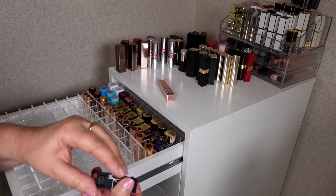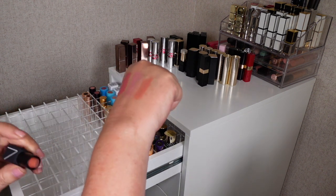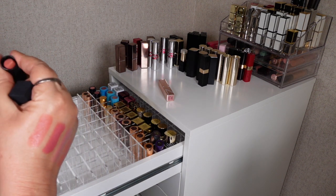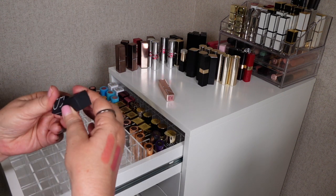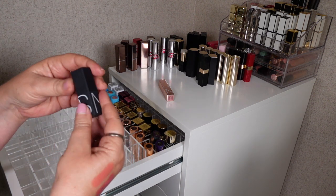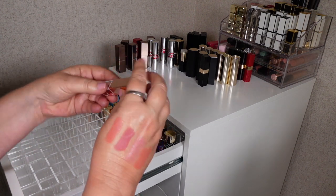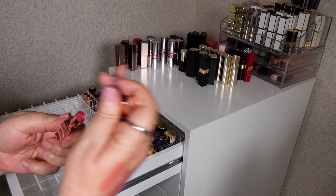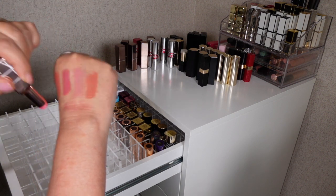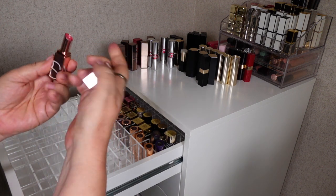Then I've got a couple of NARS lipsticks. This one is called Raw Seduction and I don't really reach for this one too much either. The formula is quite nice but the NARS lipsticks aren't really ones I reach for, so I think I'll pass that on. And this one I picked up last year — I just really like the packaging more than anything. Oh this is in Orgasm. It doesn't really have much coverage — it's more of a balm. It feels quite nice swatched on but it's just not one that I really reach for, so I'm going to pass that on.